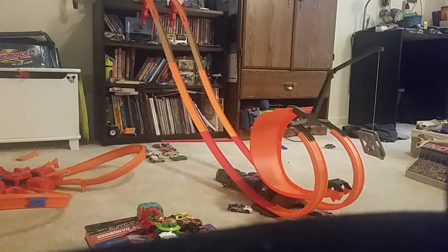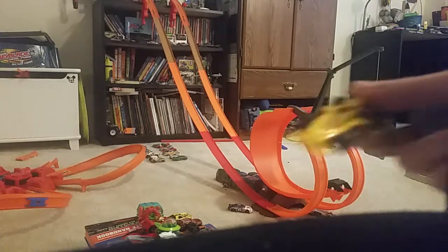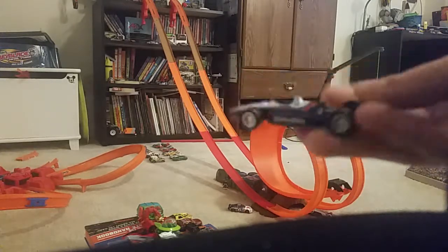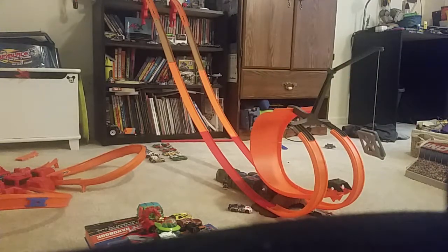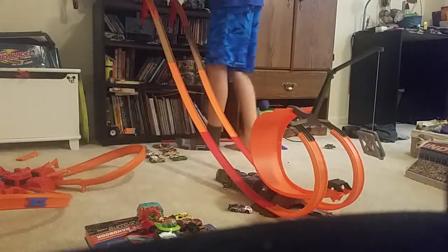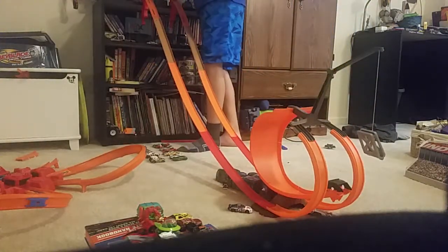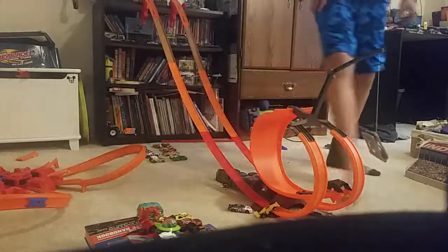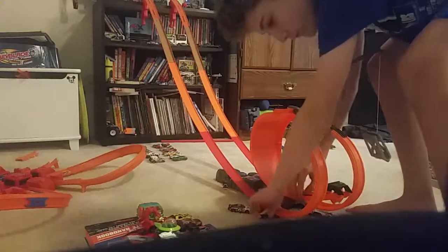First up we're going to have two Indy cars — this old Johnny Rutherford Indy car and the Al Unser Junior car, I think. We're going to run those here as a halftime show. They didn't do very well.